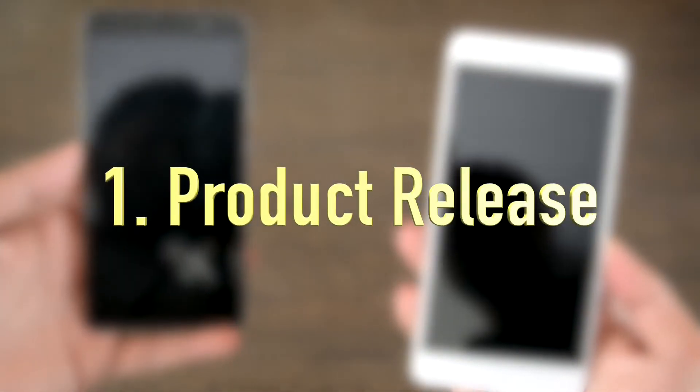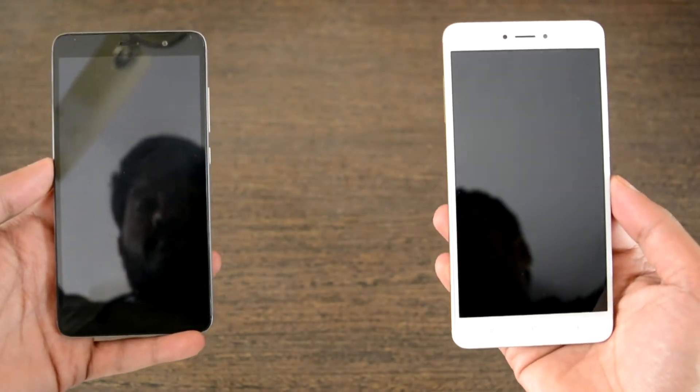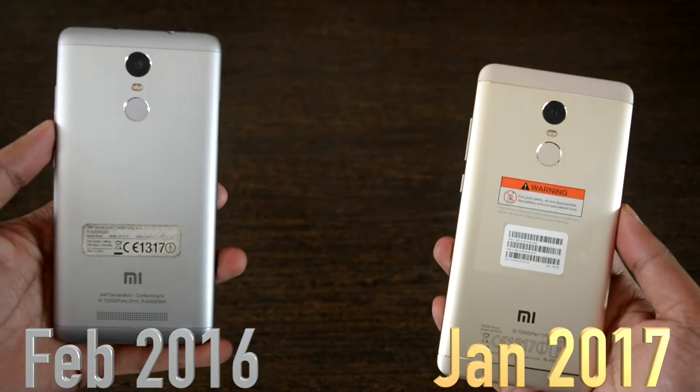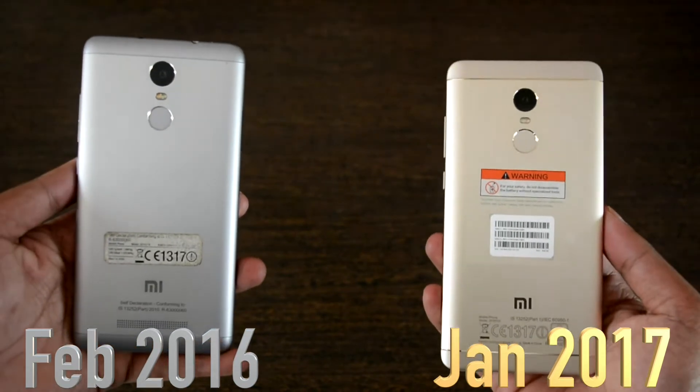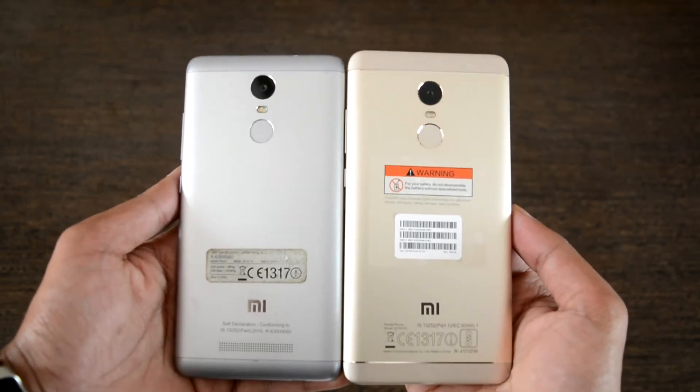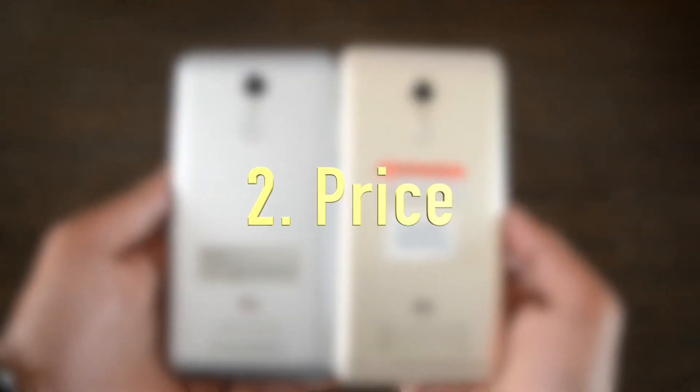Now coming to the first point, which is the product release. The Redmi Note 3 was released in February 2016 and the Redmi Note 4 was released recently in January 2017, which brings about a year's gap in release time.